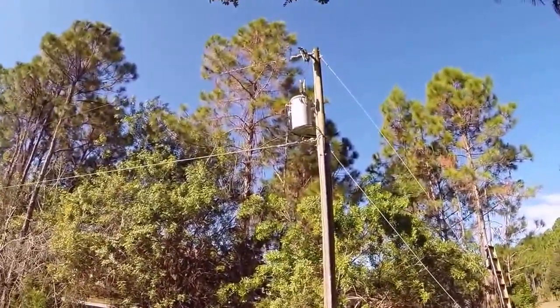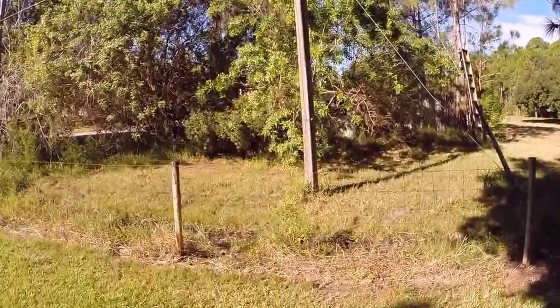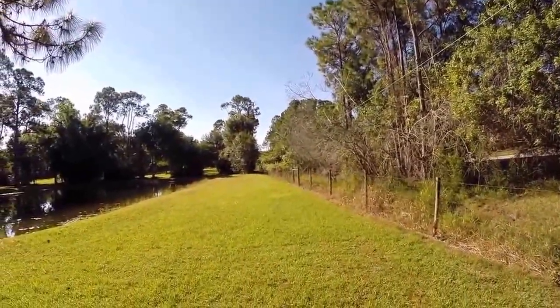There is our power pole — that is where it comes in. There is a little bit of a power line; this is just a distribution line over here, this is not high tension.